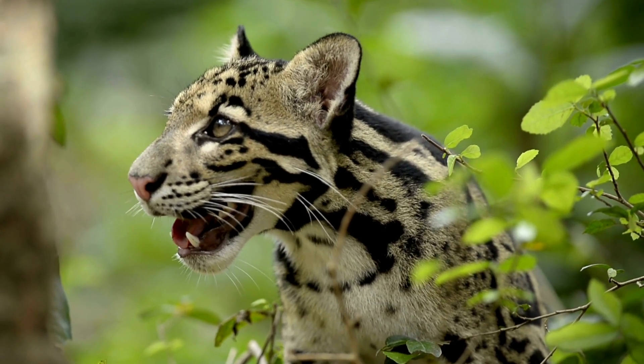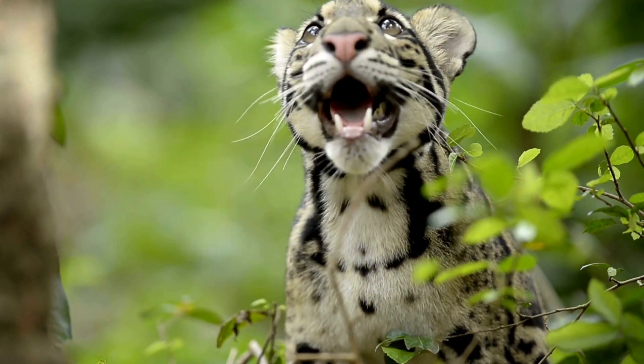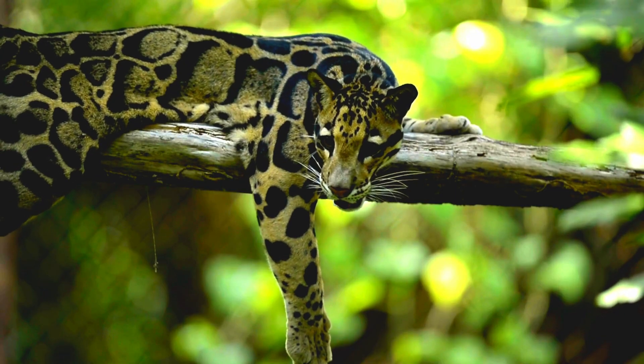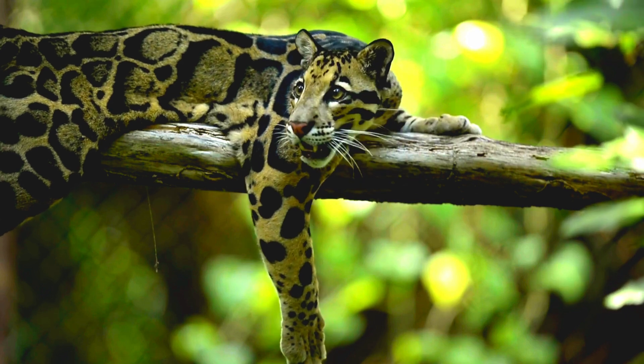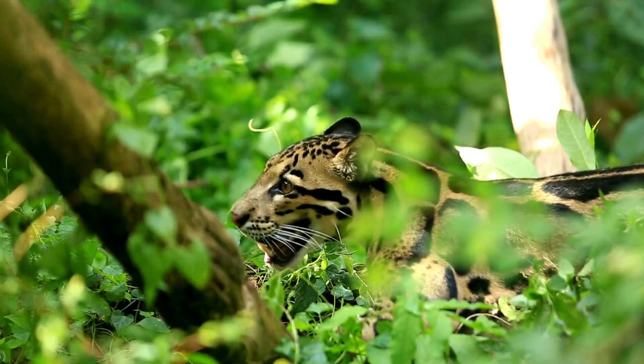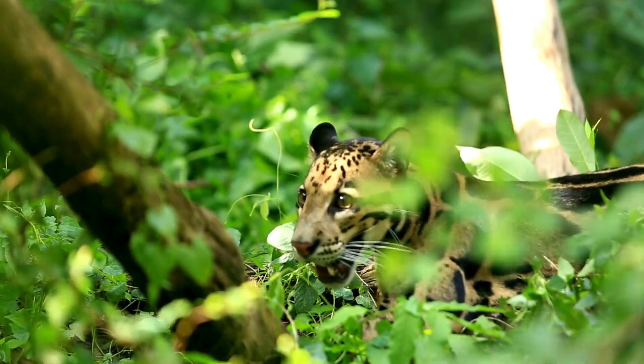A captivating and elusive wildcat species known for its striking appearance and impressive climbing abilities. The clouded leopard gets its name from the large, cloud-like spots on its coat, which provide excellent camouflage in its forested habitat.